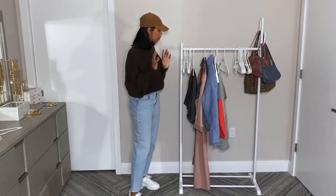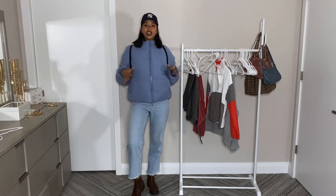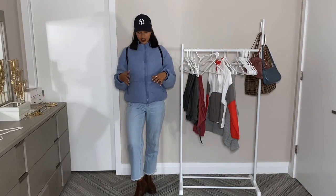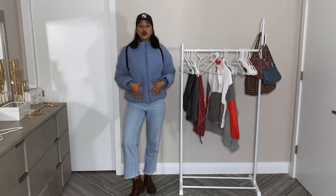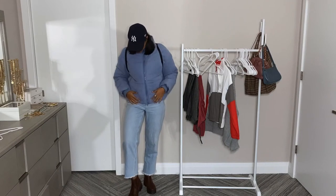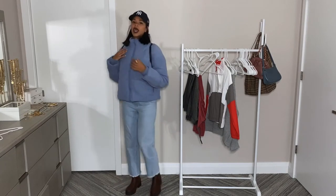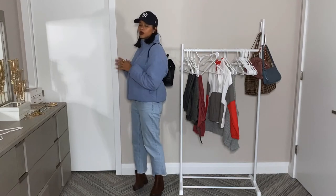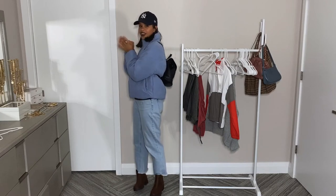Another way to style your cap is with your coats. It's not cold enough to start wearing coats yet here in New York, but I wanted to give you some ideas to coordinate your caps with your coats. Here I have this blue puffer jacket from Missguided, those pants from the previous outfit, brown booties, and a backpack. This outfit is super cute, super warm, and super cozy — and you're still pairing it with your hat.